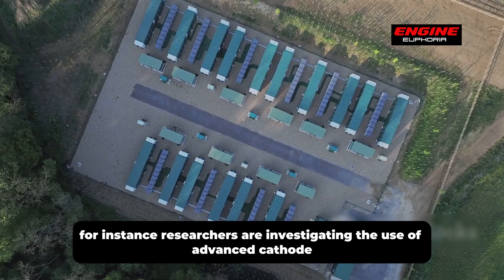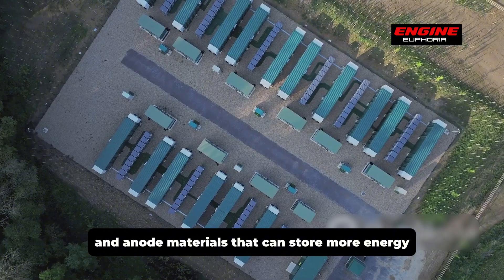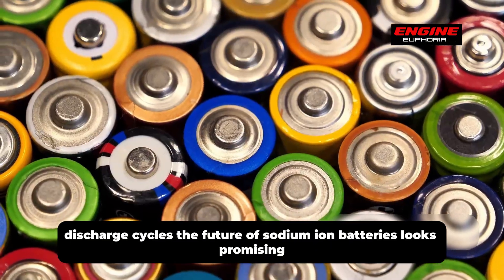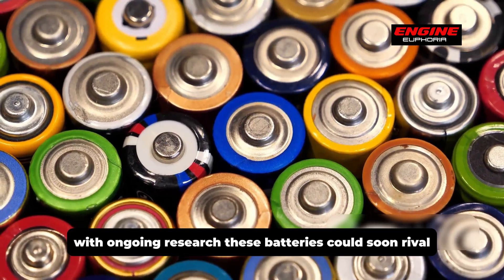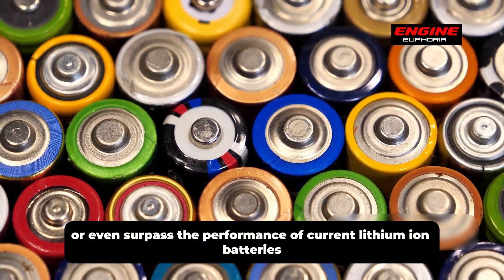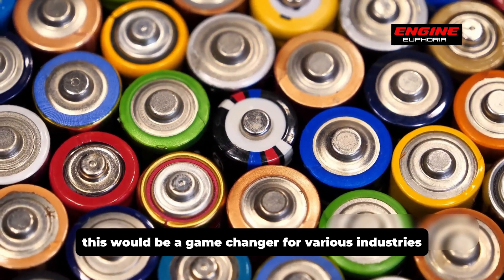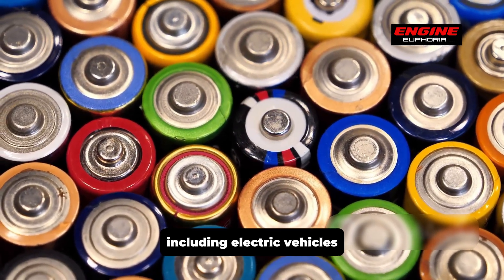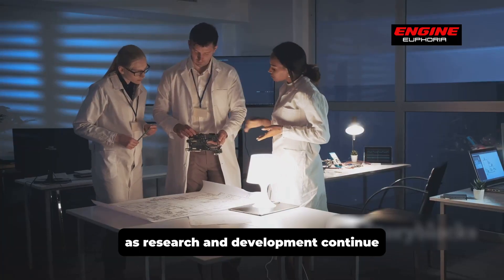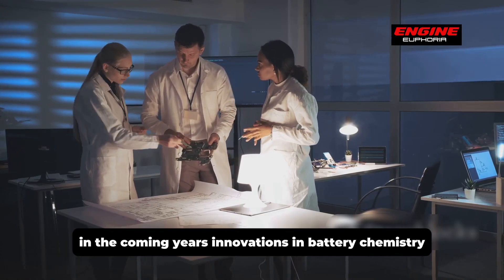New materials and manufacturing techniques are being explored to enhance performance and lifespan. Researchers are investigating advanced cathode and anode materials that can store more energy and withstand more charge-discharge cycles. The future looks promising — with ongoing research, sodium-ion batteries could soon rival or even surpass the performance of current lithium-ion batteries, which would be a game-changer for electric vehicles, consumer electronics, and grid storage.